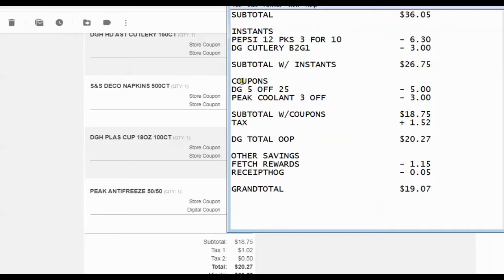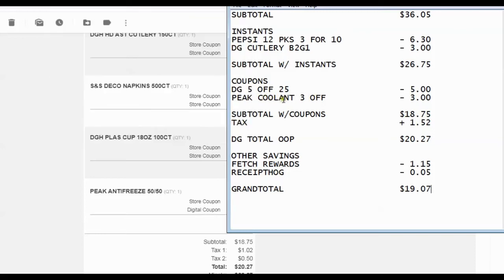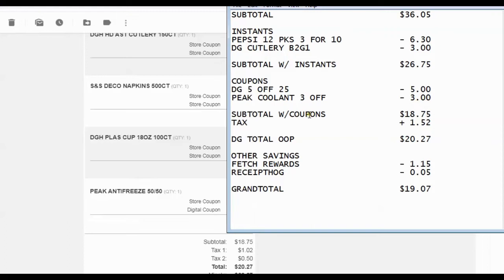Then we apply our two coupons. We had the Dollar General $5 off $25 for shopping on Saturday, which took off $5. And then the $3 off the Peak 50/50 mix coolant. So that brings the subtotal with coupons down to $18.75. Add your tax of $1.52 and the total out of pocket I paid at the register was $20.27, which matches up with the subtotal and everything on the receipt.